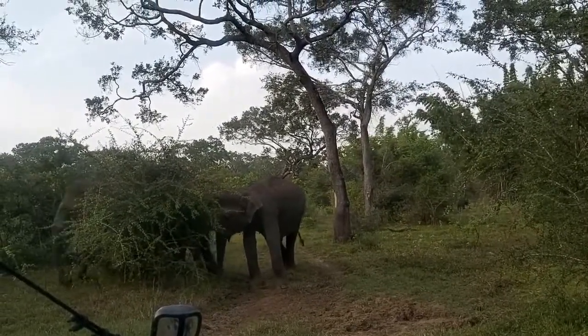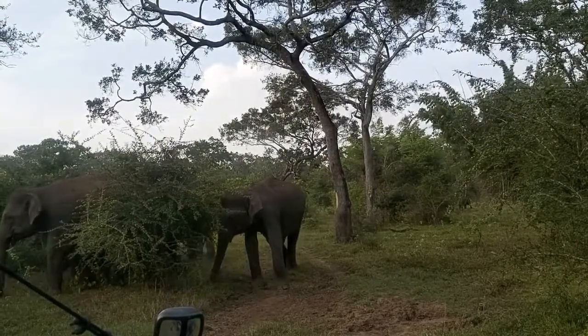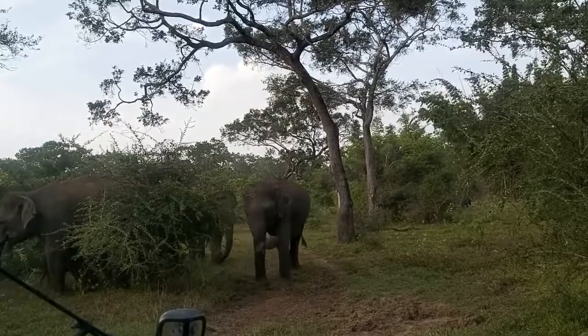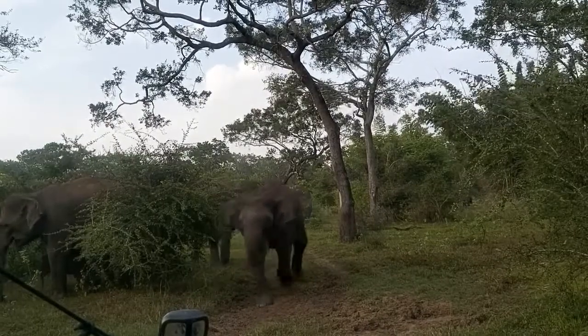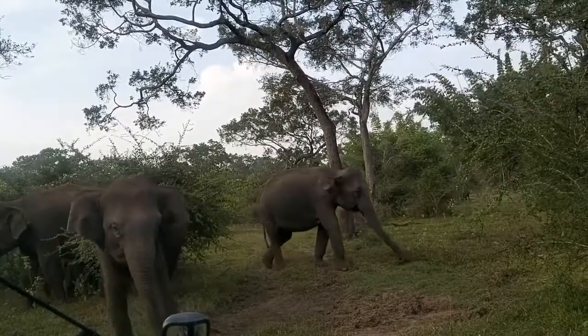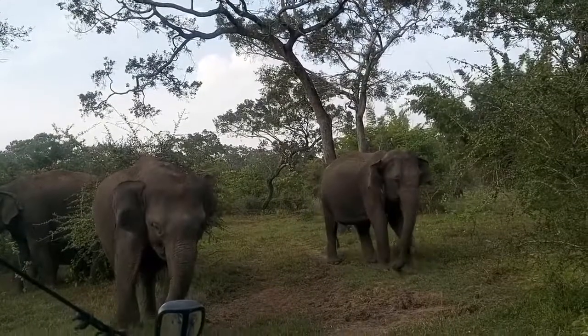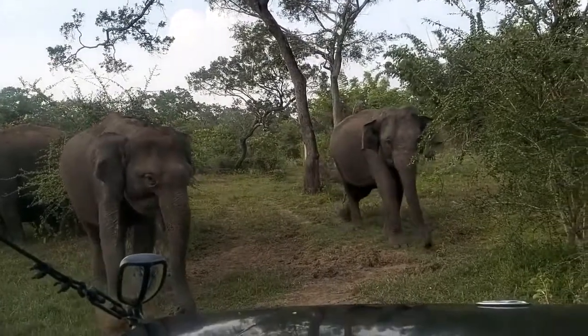Elephants under a year old have poor command of their trunk. For example, they can't use it to drink, but kneel down and drink with their mouths. But they hold on to their mother's tail with their proboscis firmly from the first hours of their life. Relative to the size of the animal, their eyes are small, and these giants are not distinguished by sharp vision.